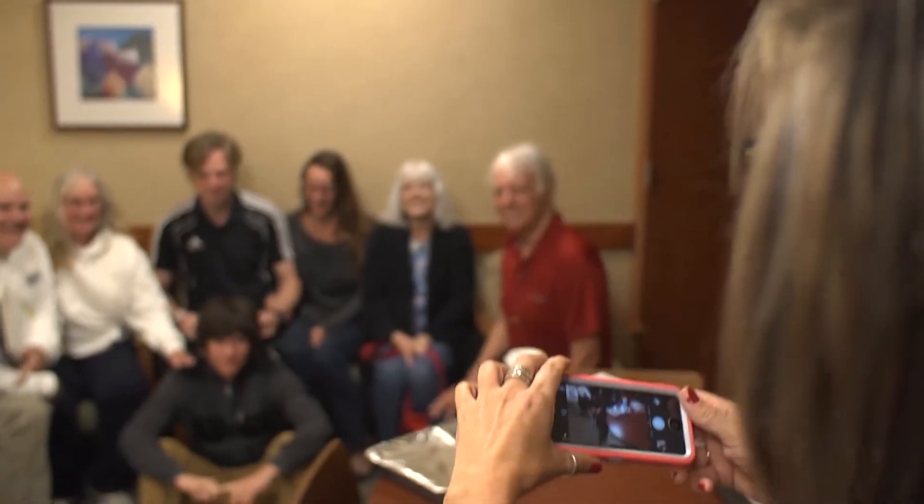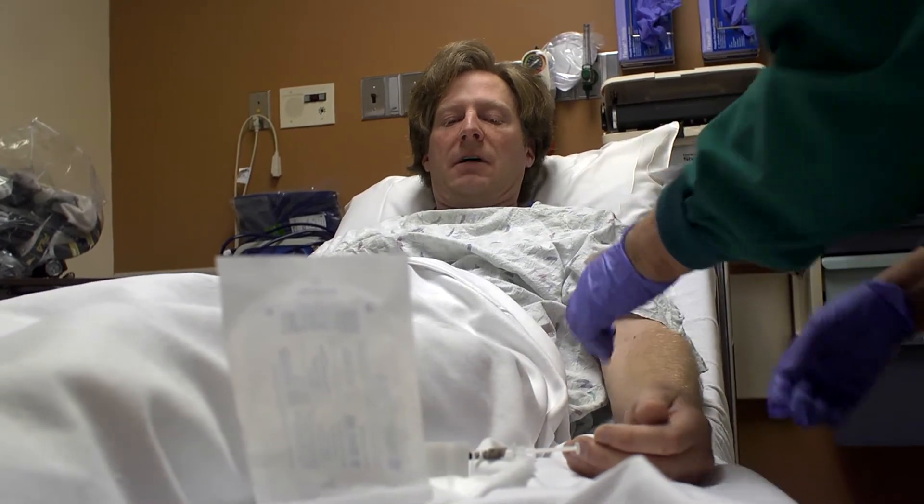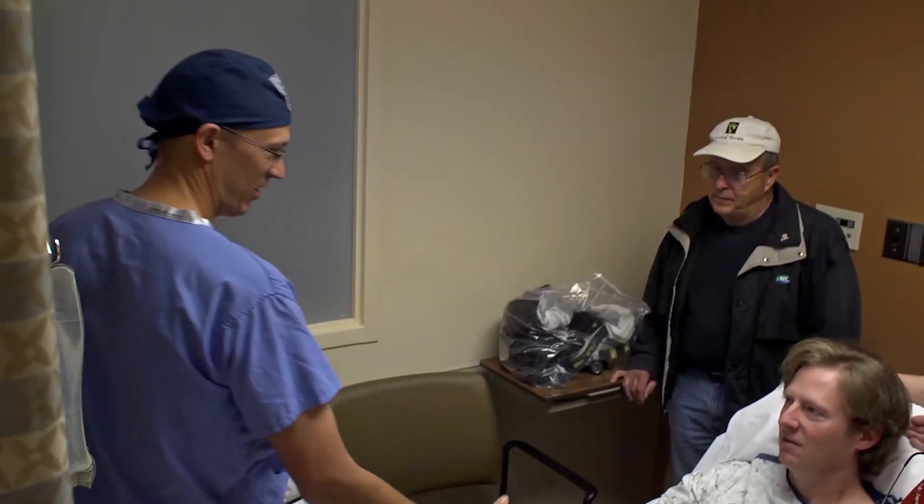The first thing that happens is the same thing that happens for every patient having surgery — the IV and meeting the different staff members, the anesthesiologists and so on. My name is Aaron, I'm Dr. Klaffas, physician assistant. How are you doing, Mr. Harder?